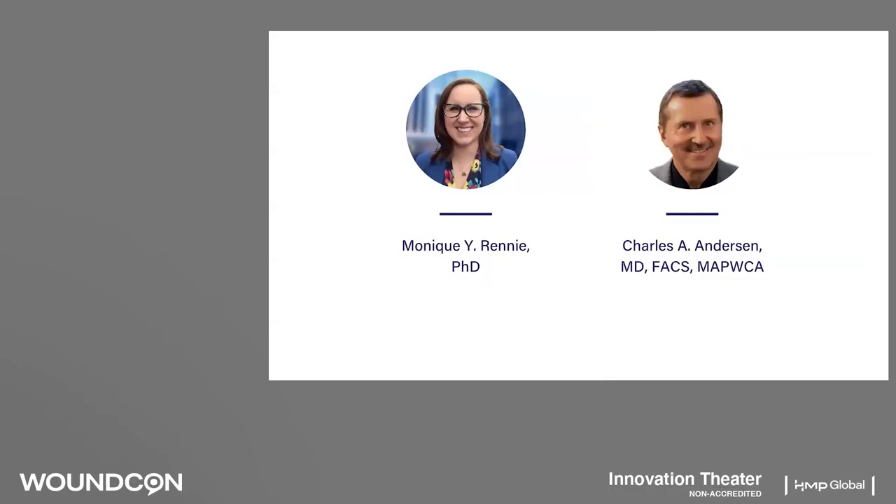Speaking on his experience with Moleculite and how it is changing his clinical practice is Dr. Charles A. Anderson, Medical Director of the Wound Care Clinic and Limb Salvage Program at Madigan Army Medical Center in Tacoma, Washington. Interviewing Dr. Anderson will be Dr. Monique Y. Rennie, Vice President of Medical Affairs and Reimbursement at Moleculite.